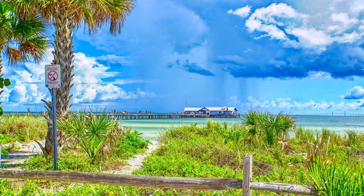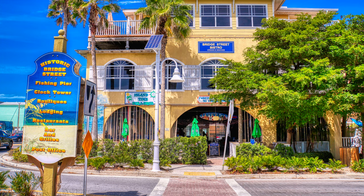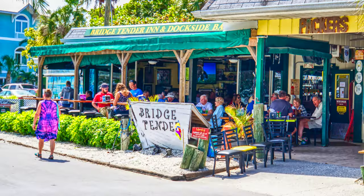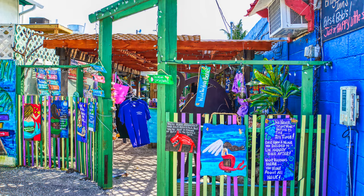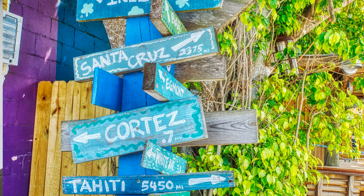Bradenton Beach at the southern tip offers Coquina Beach and Cortez Beach and the most iconic historic Bridge Street, complete with vintage Bridgewalk Resort, shops featuring local artisans, restaurants, and watering holes, including the famed Bridge Tender Inn and Dockside Bar, and Drift Inn Tiki. Heading north through Bradenton Beach, you can't miss Cortez Beach, easily recognized by the three erosion groins known as the three piers. These concrete piers separate Coquina Beach from Cortez Beach.